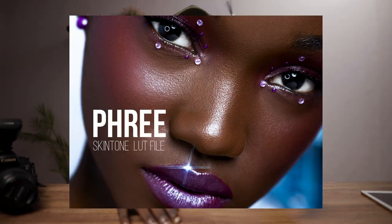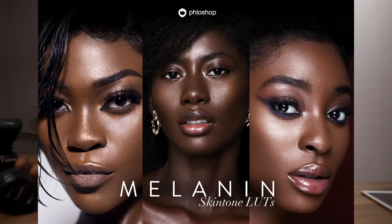Once you're in my digital store, I also have a free LUT that you can download and use on any of these images that you want to color grade. Or you can go ahead and purchase my skin tone LUTs that are also in my digital store.